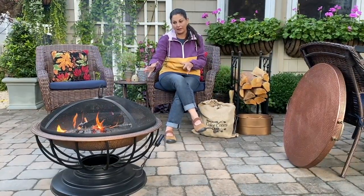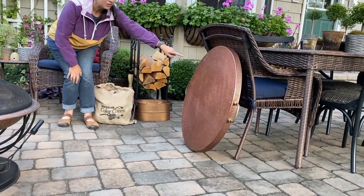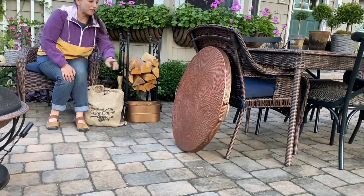The hammered copper was a great option. The footprint doesn't take up much space on our patio at all — there's plenty of room to walk around and socialize. But my favorite part is when this isn't being used as a fire pit — check this out — you can use it as a coffee table.